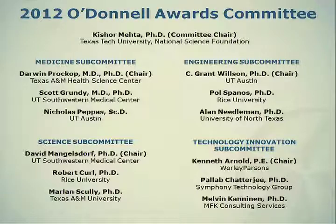The way the committee operates is they receive the nominations in late April — as a matter of fact, April 30 is the deadline. Each of the subcommittees reviews the nominations submitted for engineering, medicine, science, and technology innovation.